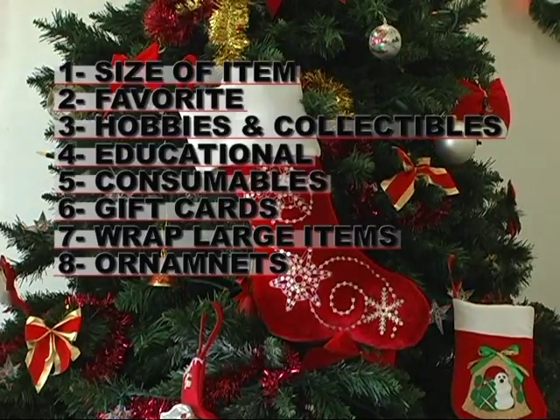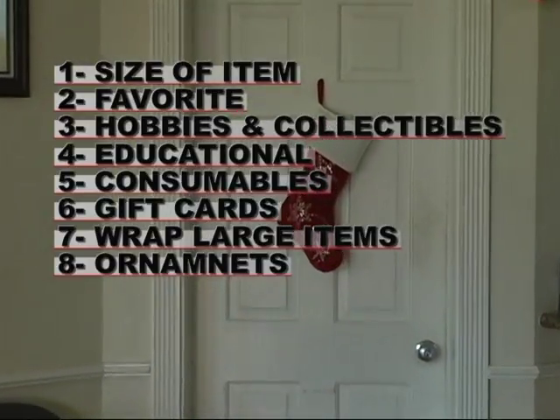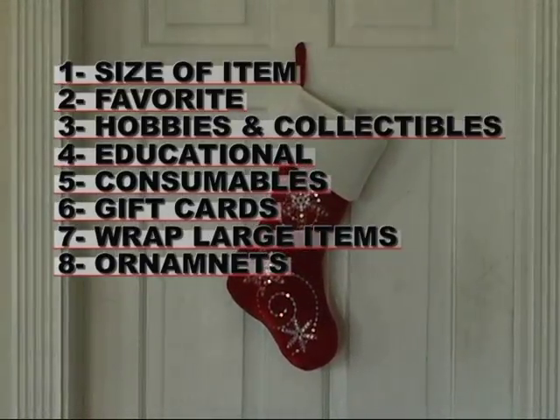3. Hobbies and collectibles — for example, baseball cards or action figures. 4. For children especially, educational items such as books, science toys, or educational magazines. 5. Include consumables such as pens, pencils, erasers, or everyday items.